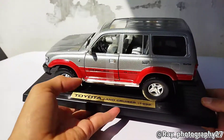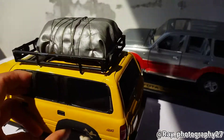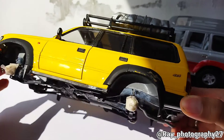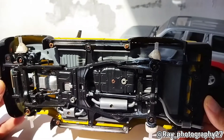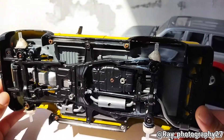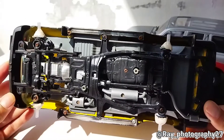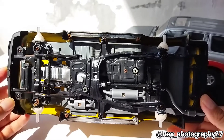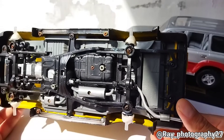For the other models — I have some examples for my modifications — this one has already been modified. I am still working on the suspension and some parts of the undercarriage. As you can see, the details of this Toyota Land Cruiser are the same as the standard version, except this one has already been modified. This is what makes Yatming special — they made the undercarriage very, very well detailed.